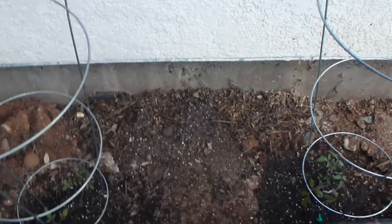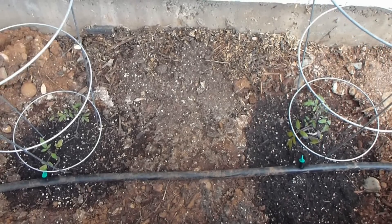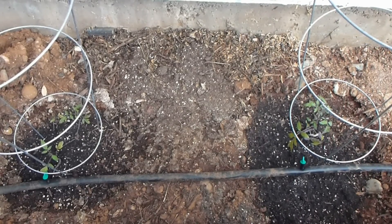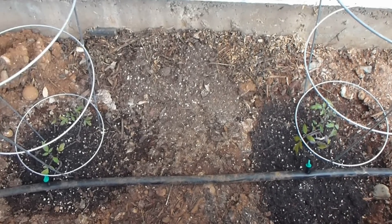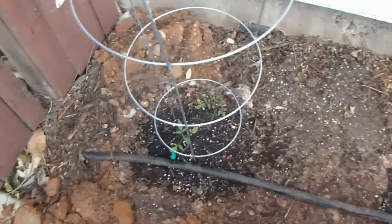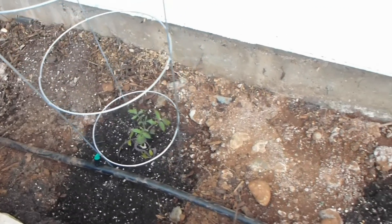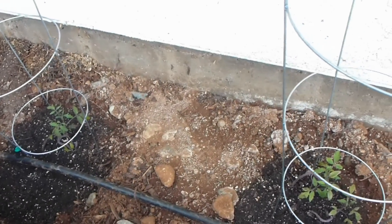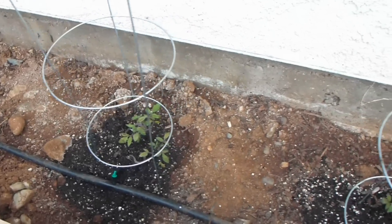And then, interestingly enough, these two that had the vibration are the smallest of all of them. So each little container here — the tomato ring — when they get larger, does have three plants in each one, with the exception of the one in the vibration group where that one seed did not germinate, so we never planted another seed.